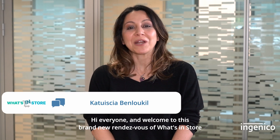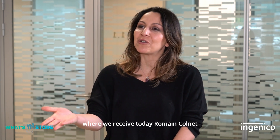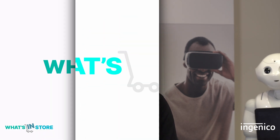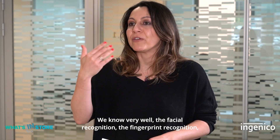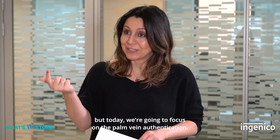Hi everyone and welcome to this brand new rendezvous of Watson's store, where we receive today Romain Cornet, the Innovation Business Development Manager at Engineco Lab, with whom we're going to speak about biometric authentication. We know very well facial recognition and fingerprint recognition, but today we're going to focus on palm vein authentication.